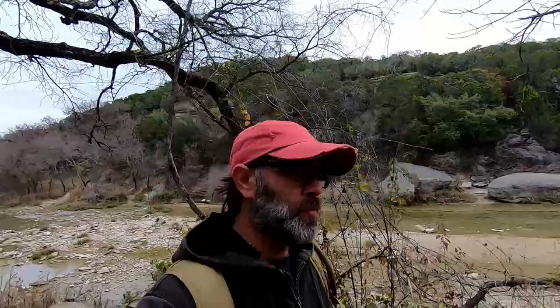We're heading up there and we're going to hike this entire ridgeline. We don't have a lot of time today so we probably won't get to do it all, but we've been here to Dinosaur Valley State Park in Glen Rose, Texas before, so it's okay.